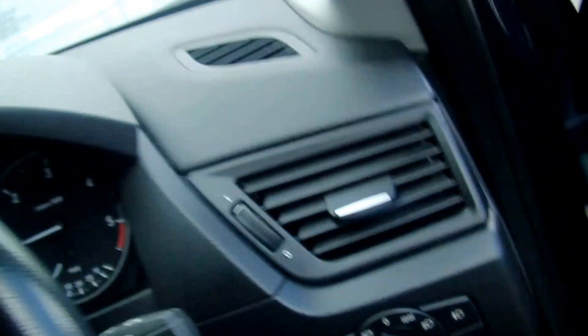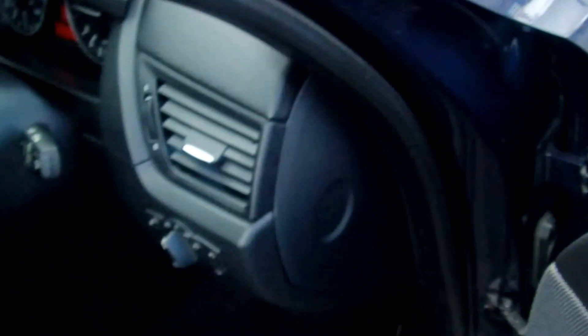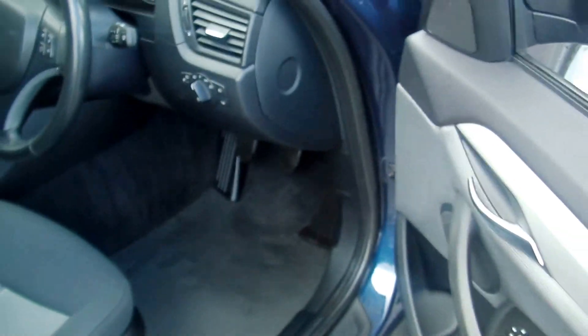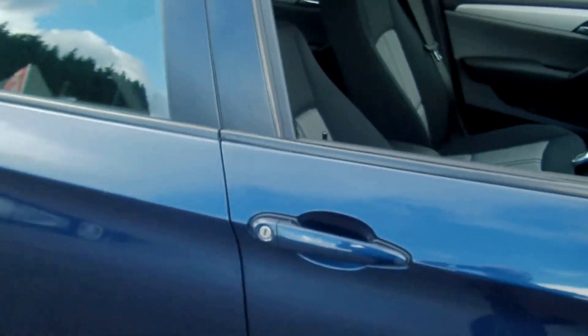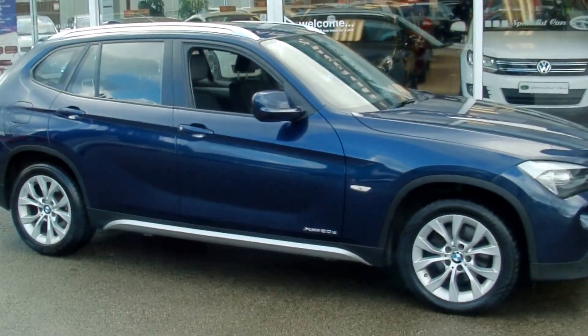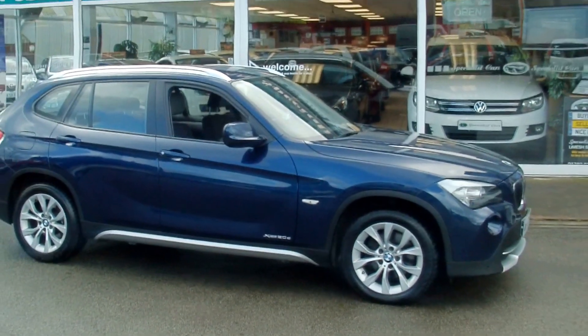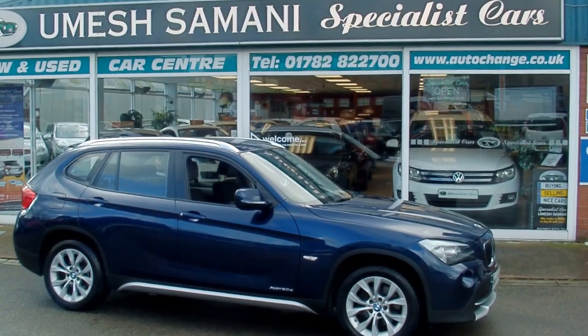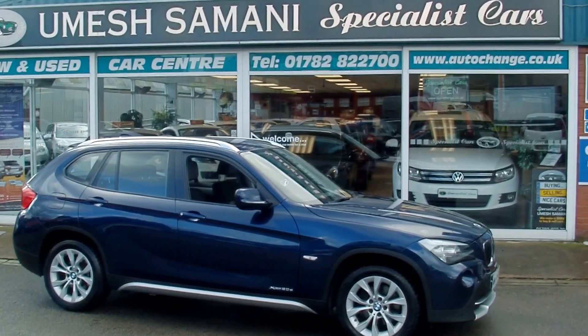We have two sets of keys and all the book pack. HPI checked and clear. Excellent example all round — we welcome part exchange and always have great finance offers. For any further questions or to reserve it, just give us a call on 01782 822700.